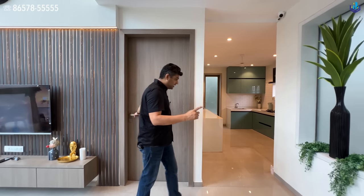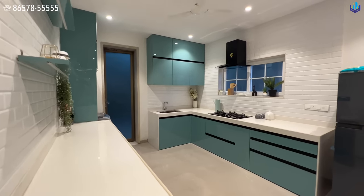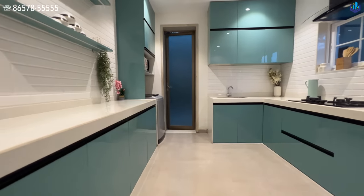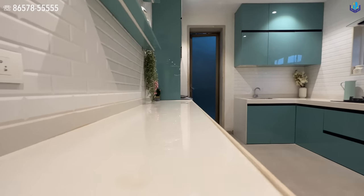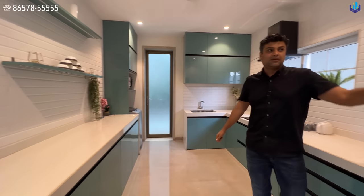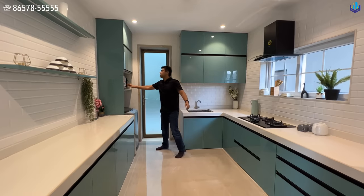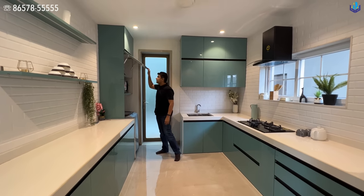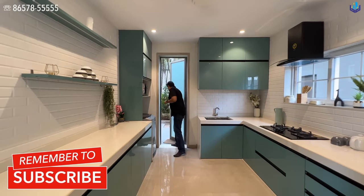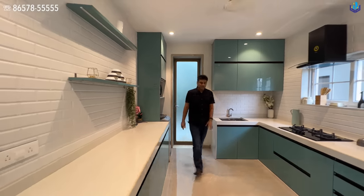Coming out from bedroom number one, you get into the kitchen area. This is an open kitchen format — you can always put a door, but it's recommended to keep it open for easy service. You have nice white marble countertops, soft-closing cabinets, a small refrigerator, more cabinets, a gas chimney, gas hob, sink, washing machine, microwave, and storage — all soft closing. This door is the access for the maid and caretaker of the bungalow.